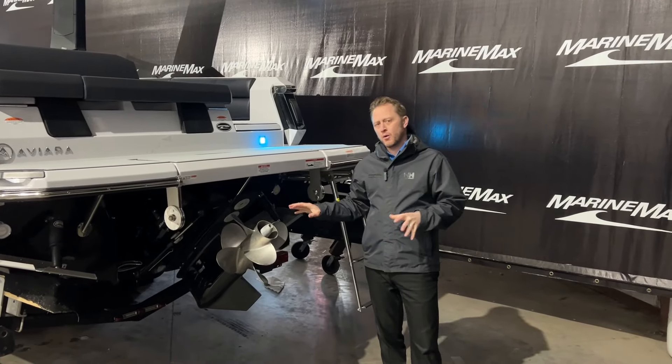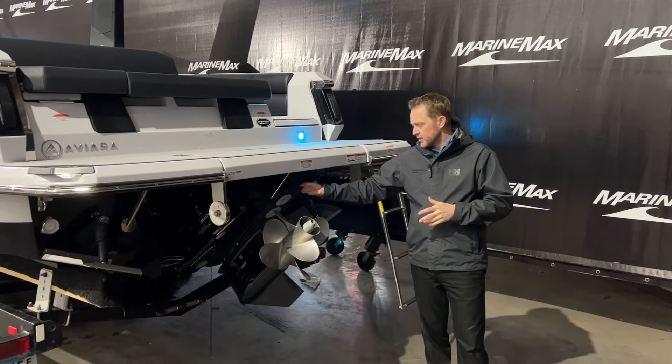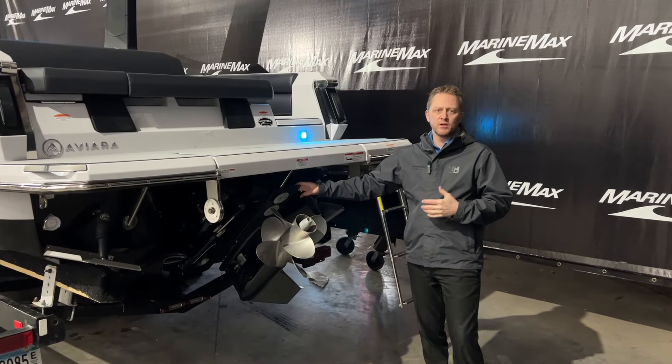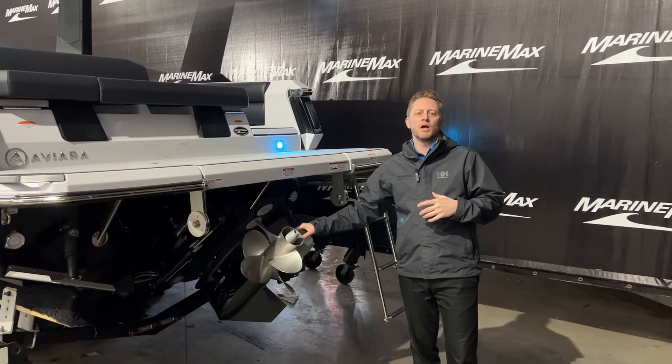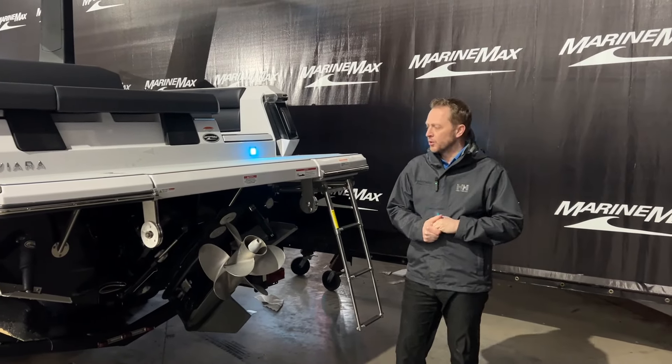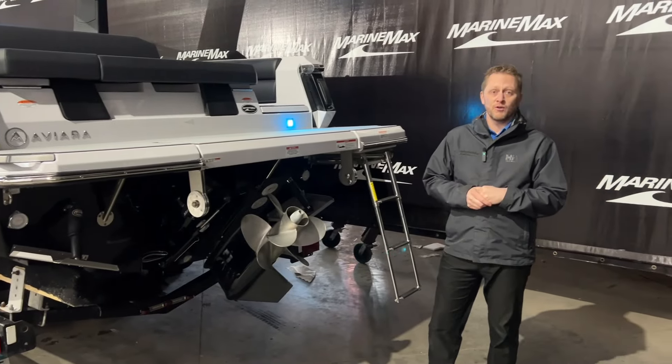I also wanted to mention the power behind this particular boat. This is the Mercury 8.2 liter V8 Mag with the Bravo 3 — plenty of power for this 28-foot boat, along with trim tabs and underwater lights.